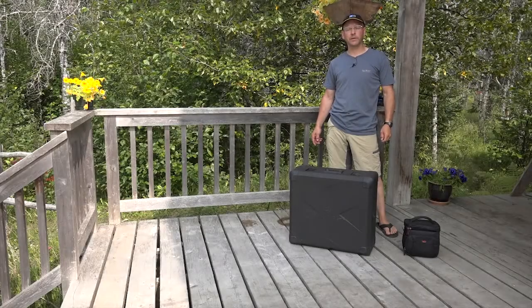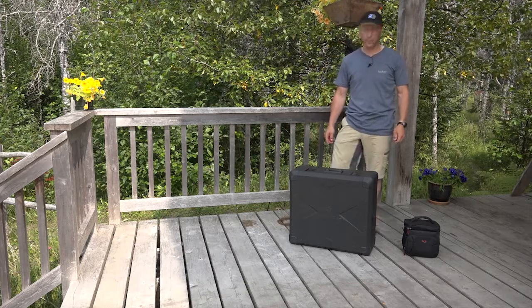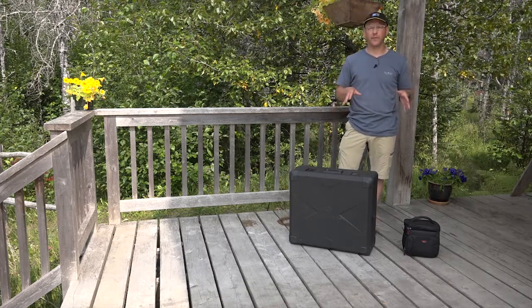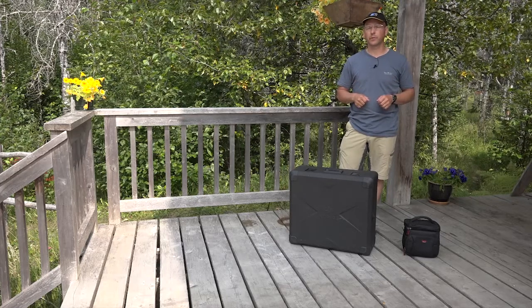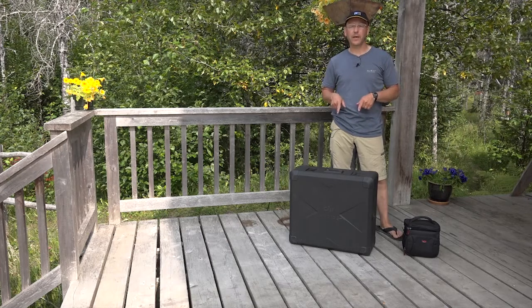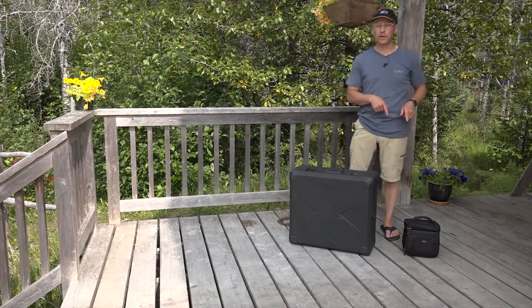Hi there. My name is Shawn Nielsen. I'm a photographer based out of Southeast Alaska and today I'm going to be comparing two drones for photographic use. I specify photographic because mainly I just take stills and don't shoot much video. Today I'm going to be comparing the DJI Inspire 2 to the Autel Evo.